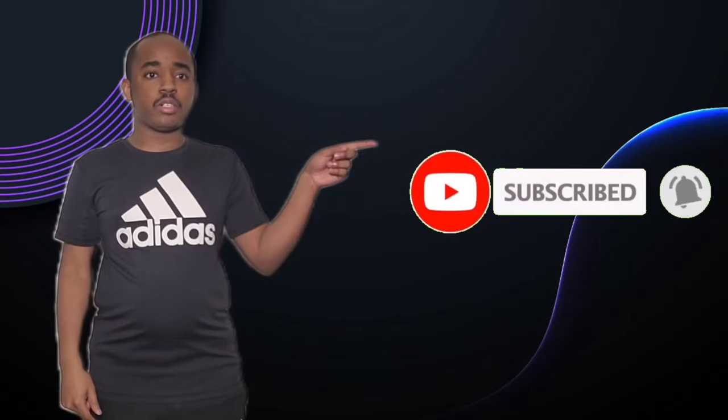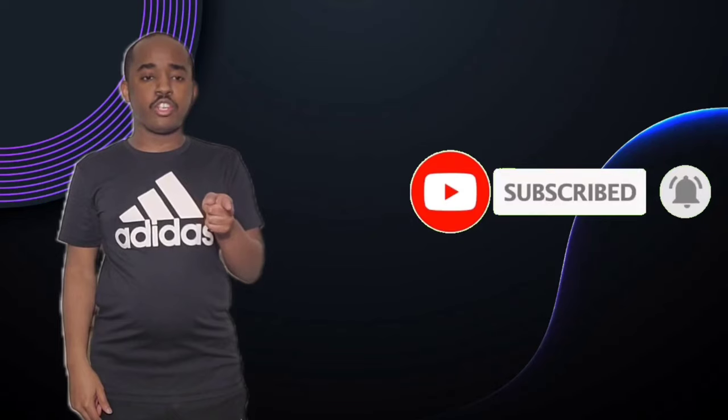Hello everyone, it's Brandon here, aka SlimBrandMe15. If you guys like my videos, please hit the subscribe button and hit the notification button. And also, don't forget to like or share this video.